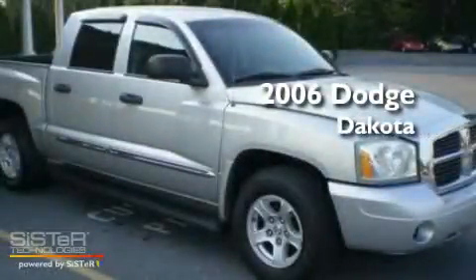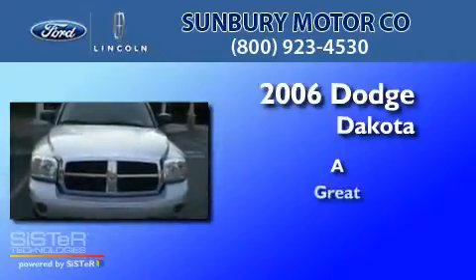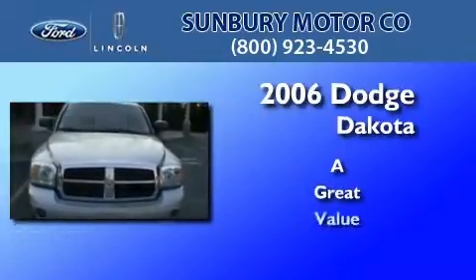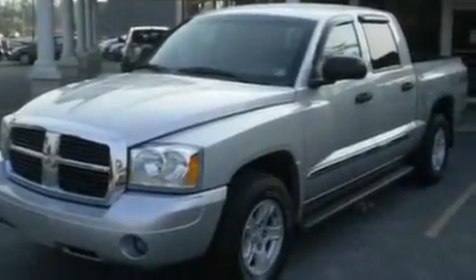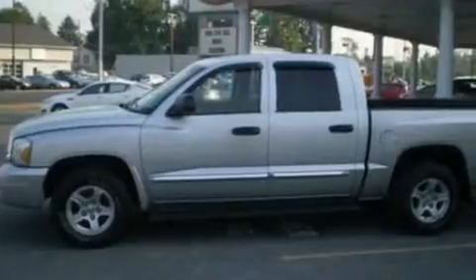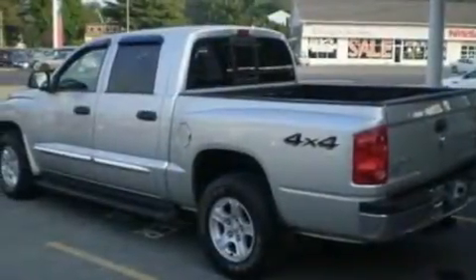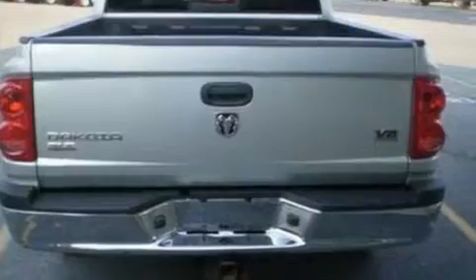This is a 2006 Dodge Dakota. Its top features include cruise control, full power accessories, a keyless entry system, four well-positioned speakers, a double wishbone independent front suspension, a heavy duty suspension, alloy wheels, and an anti-lock braking system, and a CD player.